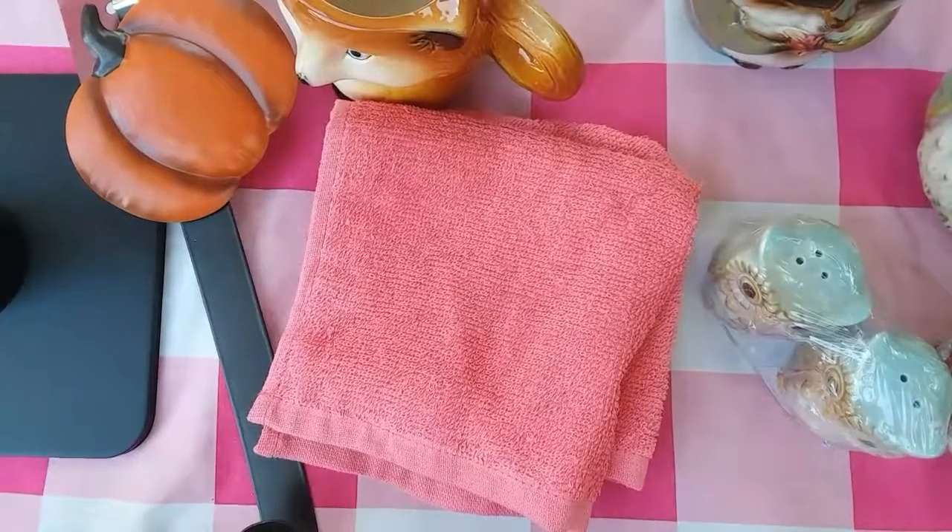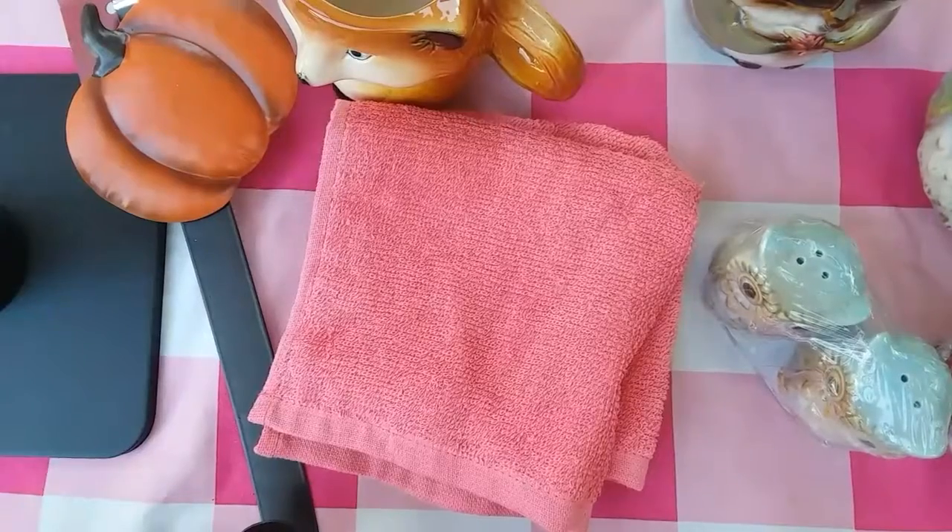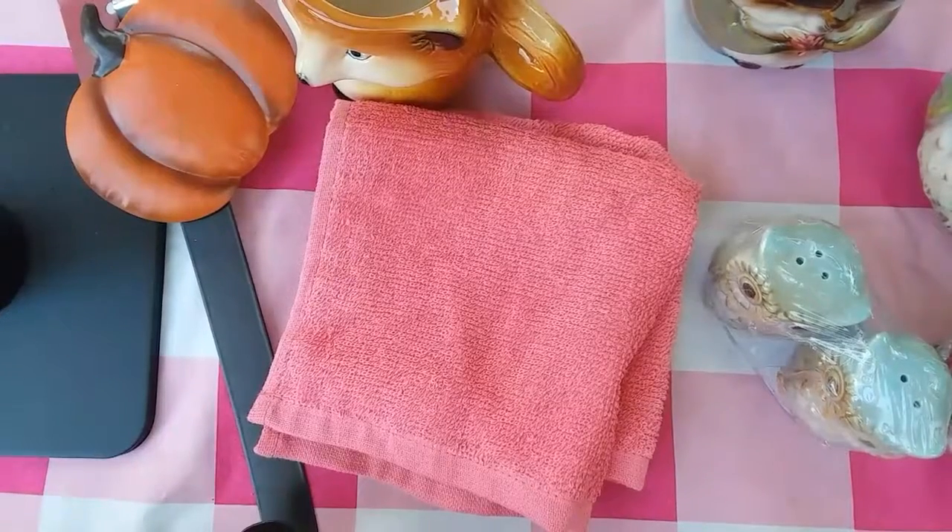Hey guys, it's Daisy here and I have a collective haul from Family Dollar, Dollar Tree, and a few clearance items from Walmart. The first section is going to be from Family Dollar and this is mostly all fall decor stuff. So I will go ahead and get started.